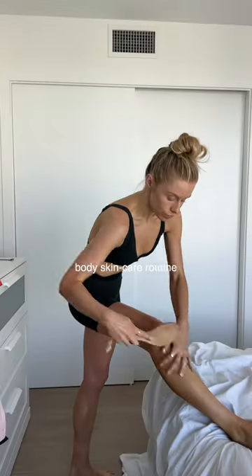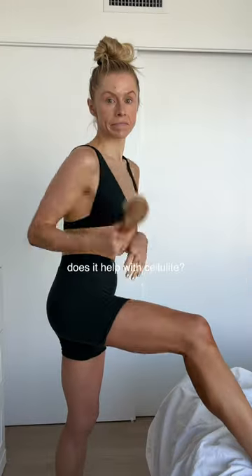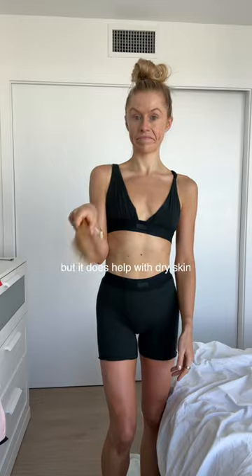My post-run or workout body skincare routine. Step number one: exfoliate. If it's night, one to two times a week, it's a physical exfoliant — I dry brush. Does it help with cellulite? I'm suspicious, but it does help with dry skin.